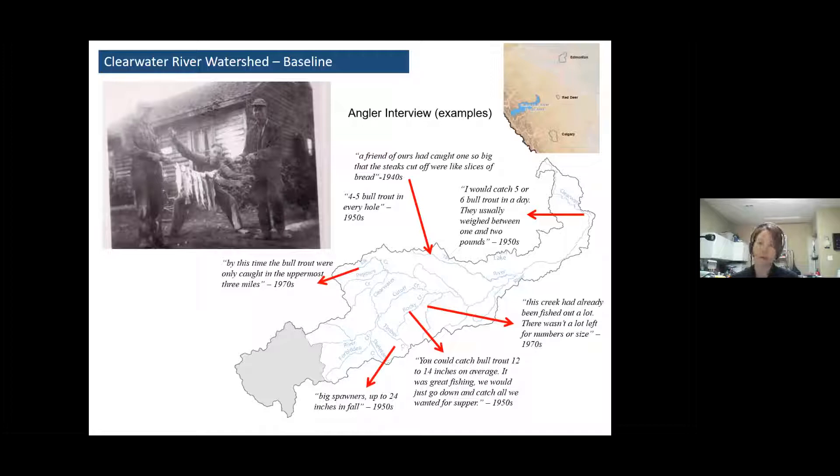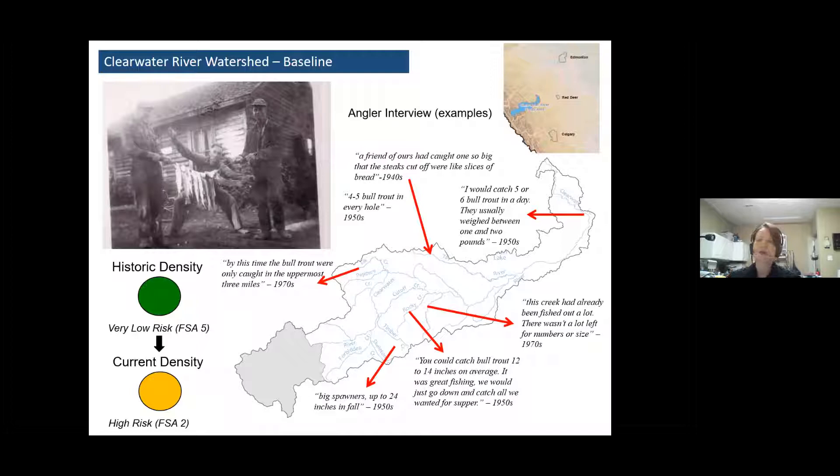By the 70s, you started hearing more like: 'Bull trout were only caught in the uppermost three miles in a place called Limestone Creek. This creek had already been fished out a lot. There wasn't a lot left for numbers or size.' So it's this kind of information and other historical data that we use to set the historic density. For the Clearwater, we set that at very low risk, but today it's at high risk.